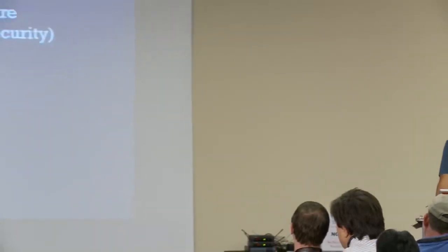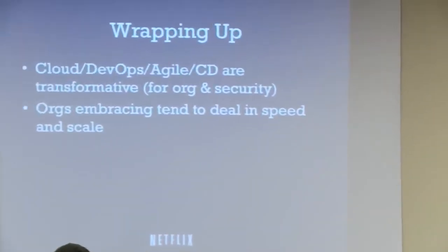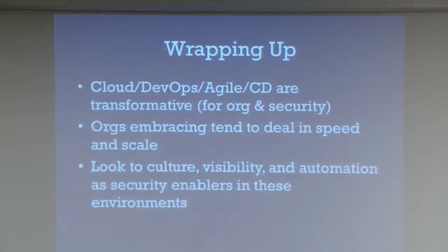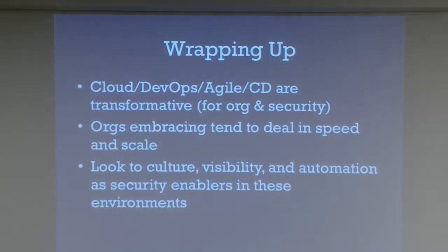Just wrapping up: these approaches and technologies are definitely transformative for security and for our organizations. These kinds of organizations tend to have a lot of speed and a lot of scale. I look at culture, visibility, and automation as a way of being security enablers and staying safe in these kinds of environments.